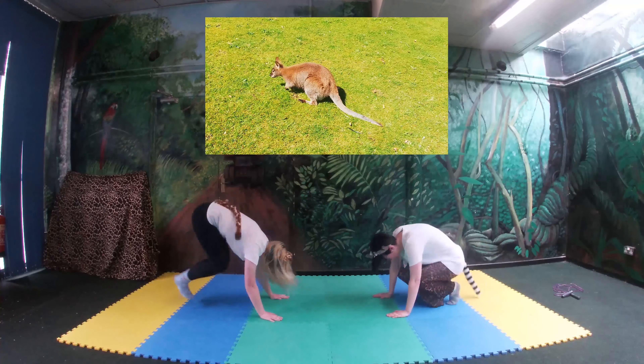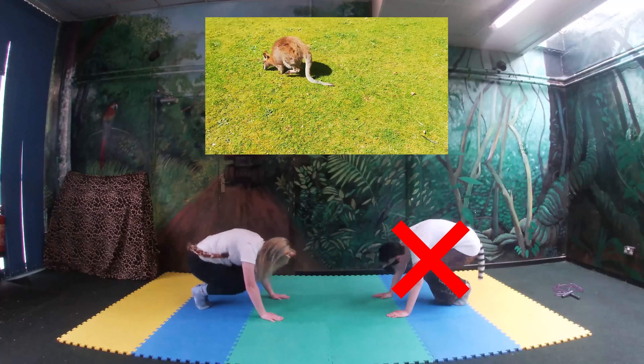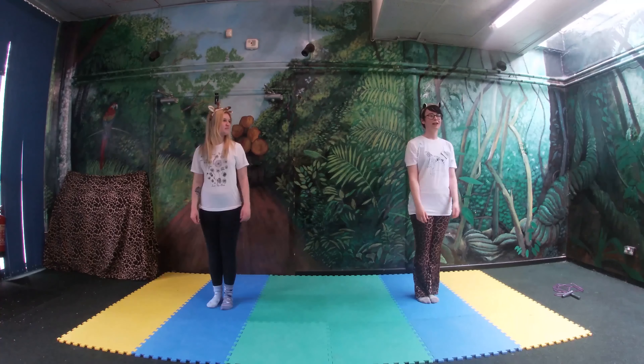Now wallabies have a lovely strong tail to help them balance while hopping. Kate's tail's looking rather flimsy there, so copy Mads, not Kate. And Kate's about to crumble. There we go — keep going!